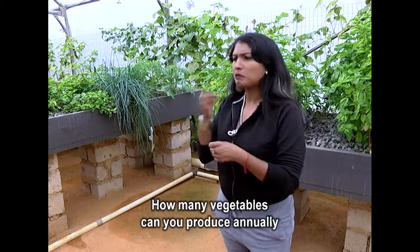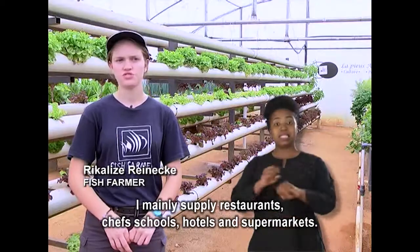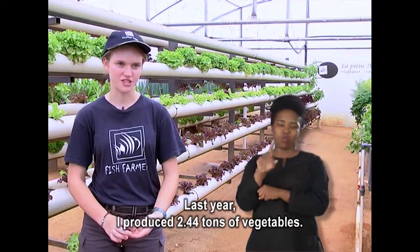How many vegetables can you produce annually and who do you supply? I mainly supply to restaurants, chefs, schools, hotels, and supermarkets. Last year I produced 2.44 tonnes of vegetables.